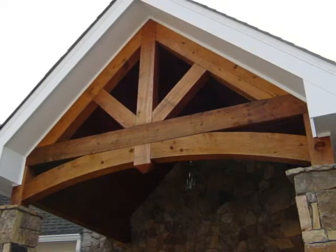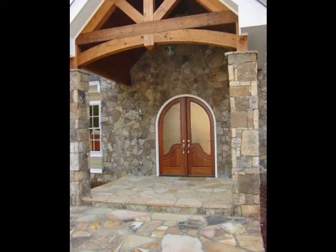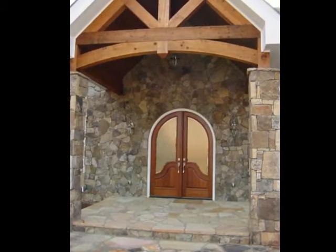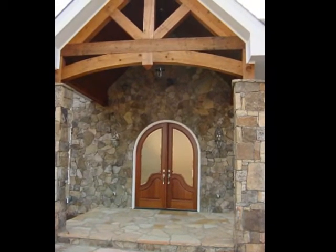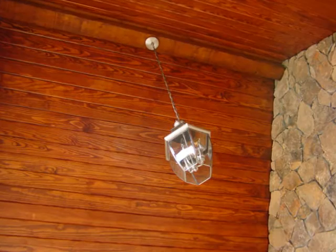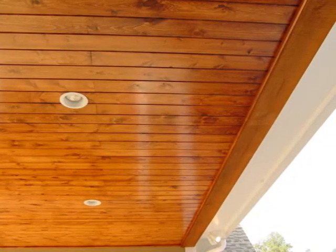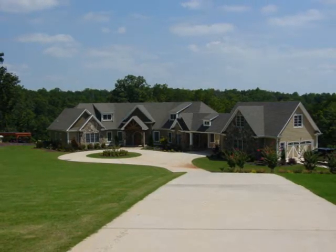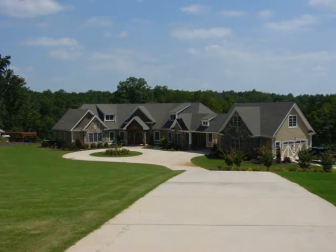Cedar beams are very impressive on the front of a home like this. That's got stone and siding on it, which adds that rustic feature to it. And we did a beautiful job with all that — that cedar v-groove material up in the vaulted area of the front porch. And that was our home.